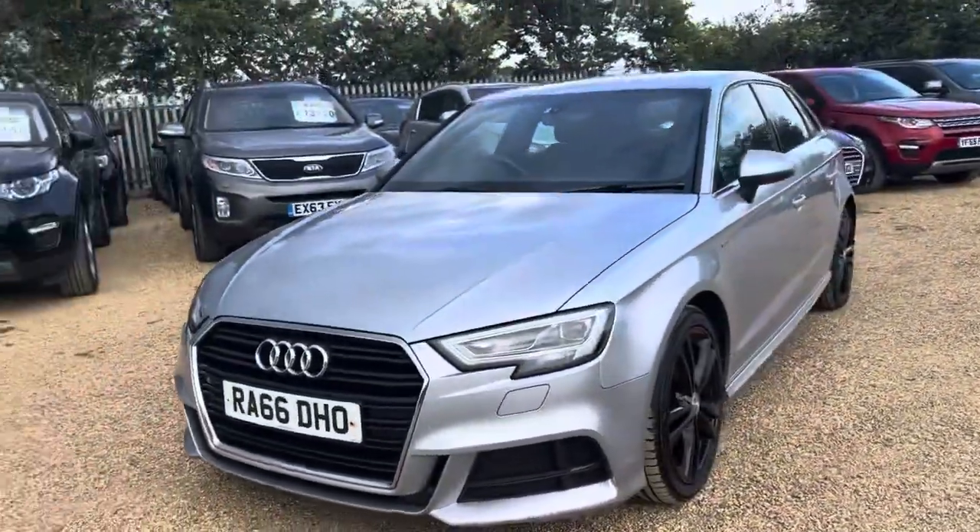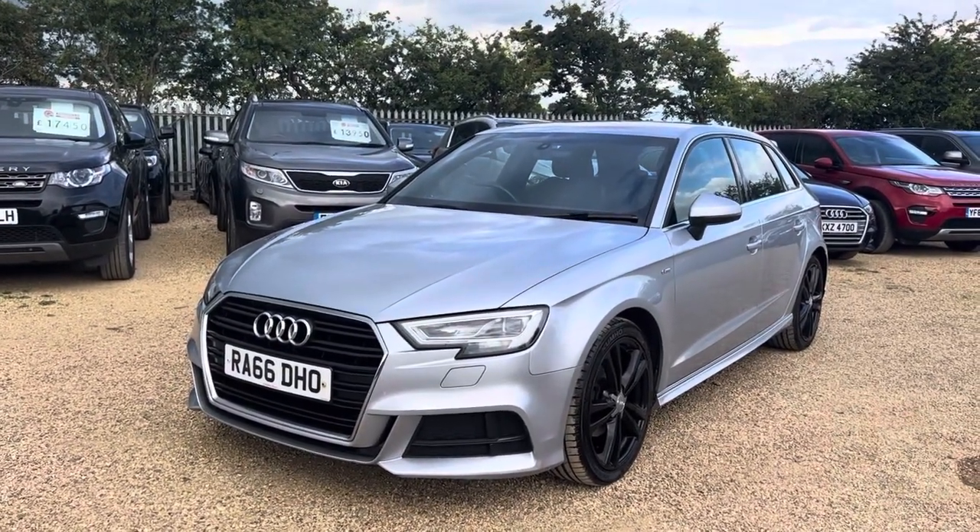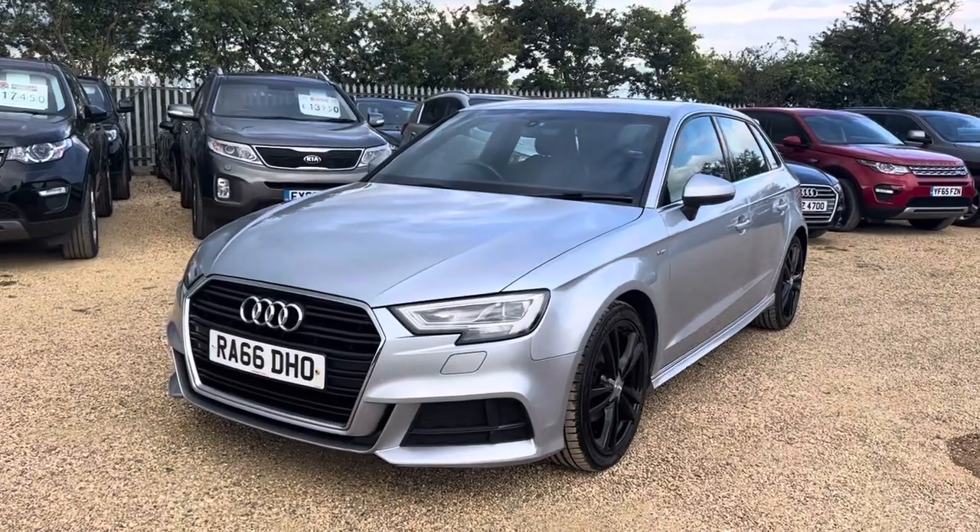If you are interested in this vehicle, you can reserve it on our website, carfirm.co.uk, for just £100. Thank you very much for watching.